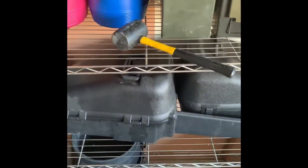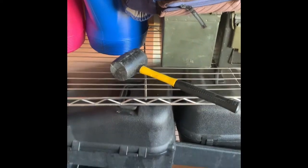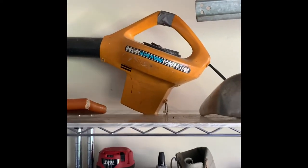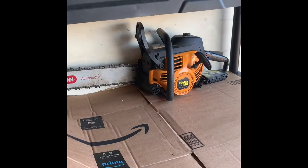We did get three chainsaws - one of them's running good, two of them I gotta do a little service on, but those are good. We got three hedge trimmers, we got a nice Skil brand router, we had a leaf blower. That's the chainsaw that needs fixed up a lot.